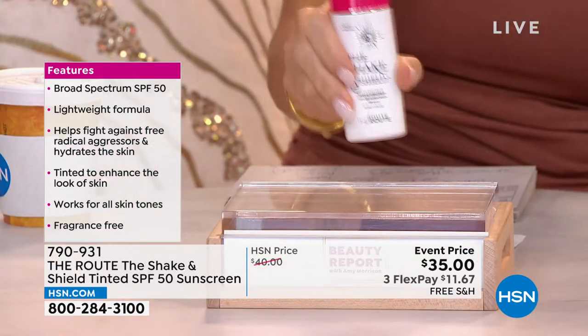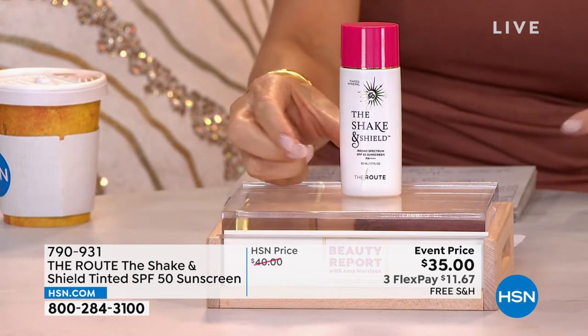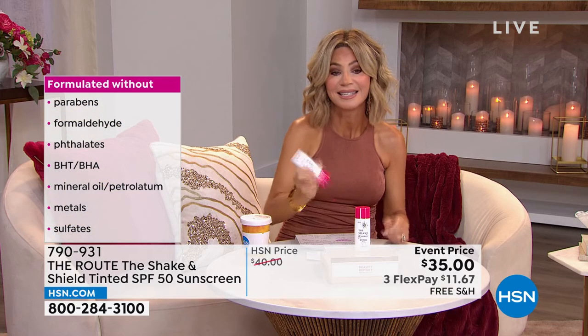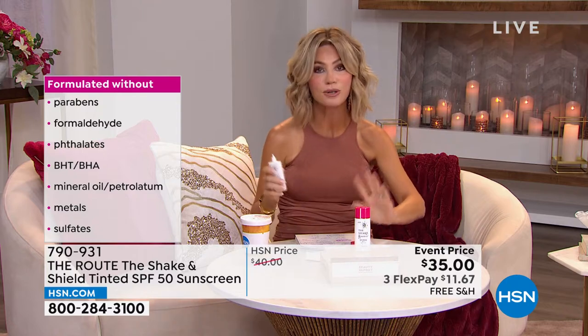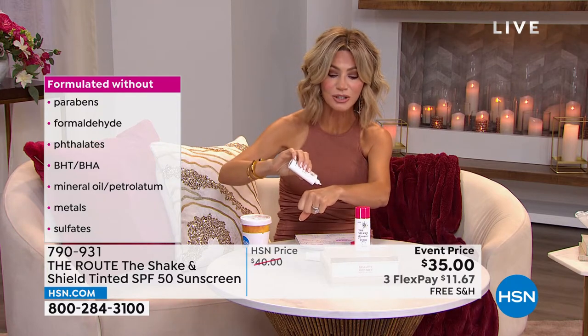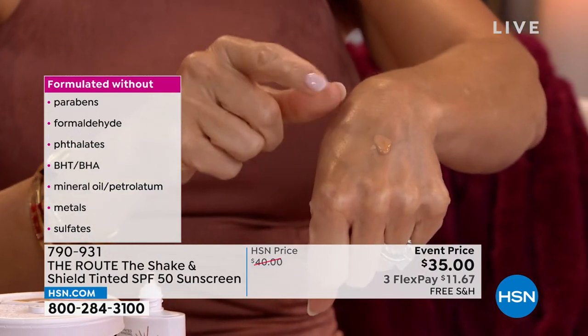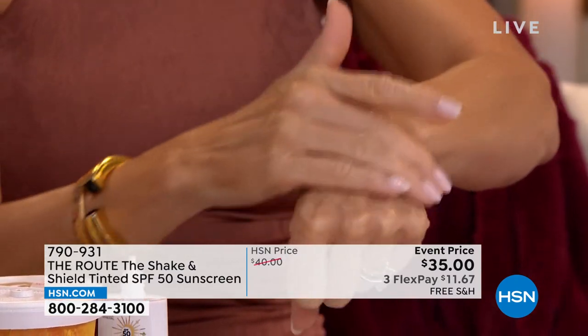What we're introducing is something brand new. It's from the Route, so Nurse Nancy's going to be joining us — she is a nationally recognized brand. This just launched. It's called the Shake and Shield. You have to shake it. This is a tinted SPF 50. The importance of this is it's pure zinc. It's going to hydrate your skin. It's full of hyaluronic acid, vitamin E, niacinamide. But watch when I rub this in — there is no white.